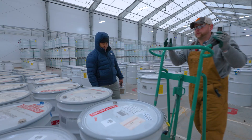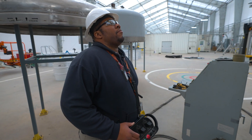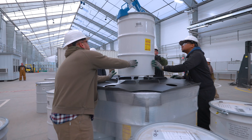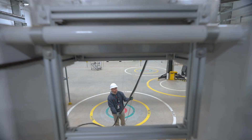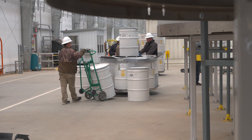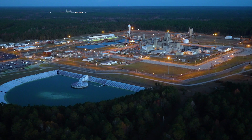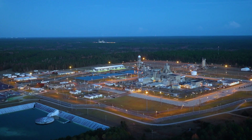Employees at the K Area complex have a long history of using ingenuity to meet the nation's nuclear material needs — from operating reactors, to plutonium storage, to downblend, to shipping material for disposal. K Area has shown the flexibility and resilience to rise to the challenge. The most recent mission expansion to include characterization, packaging, and shipping activities is just another example of how SRS and K Area will do what it takes to make the world safer.